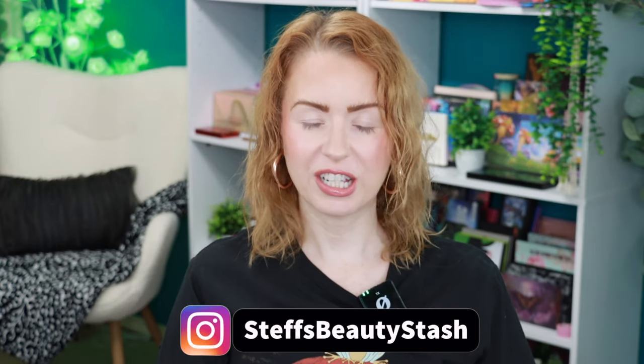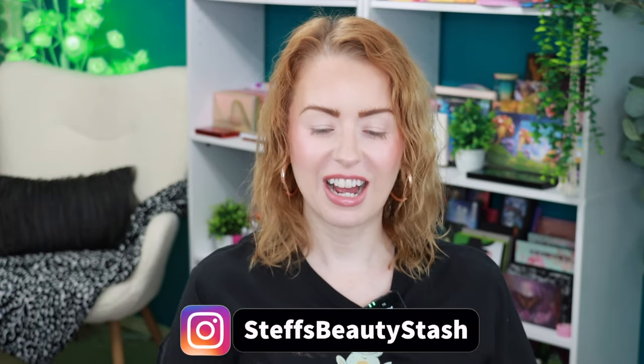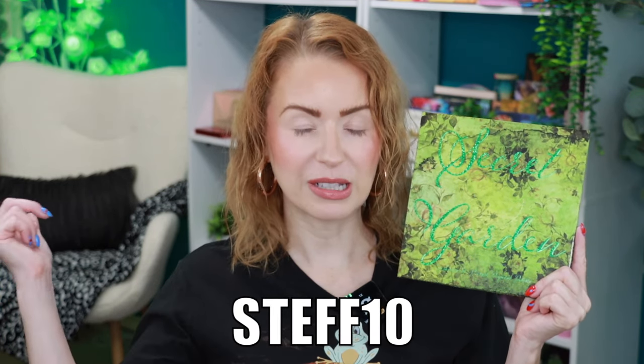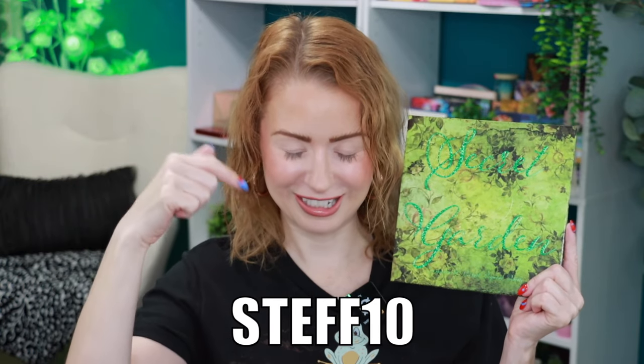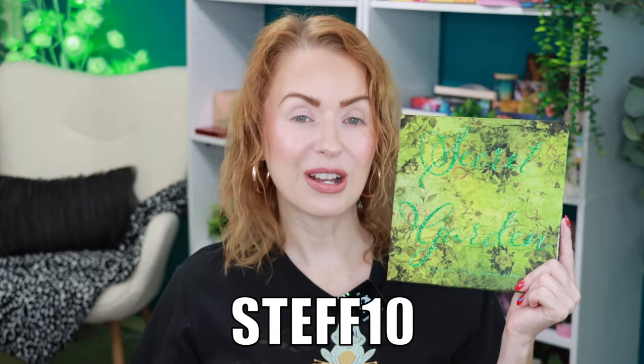Hey guys, welcome to today's video and welcome into my beauty stash! Today I have a beautiful palette to share with you — this is the new Secret Garden palette from one of my favorite indie brands, Bella Beauté Bar. The team was kind enough to send this to me in PR, and I do have an affiliate code with Bella Beauté Bar — I believe it is Steph10 — and that will save you 10% off. This palette drops tomorrow, April 22nd, at 9 a.m.